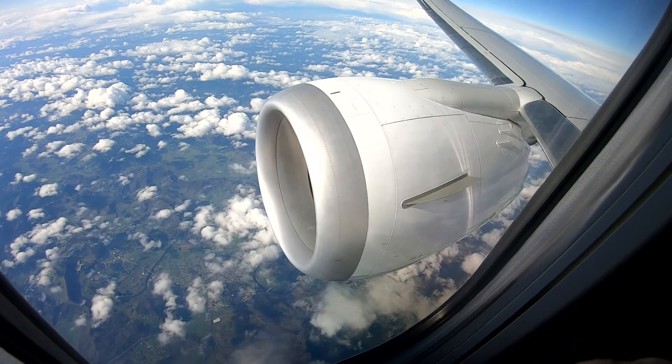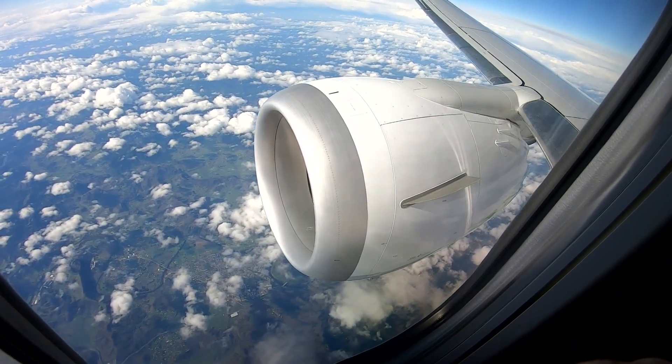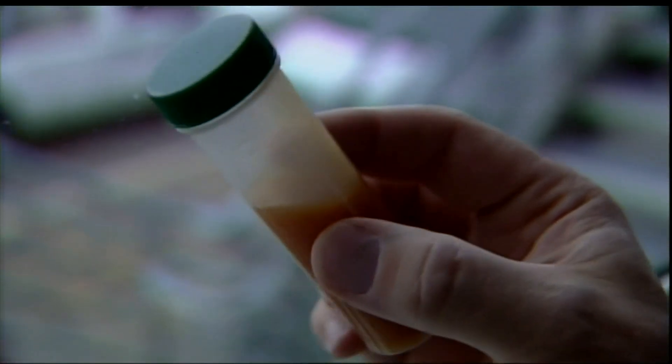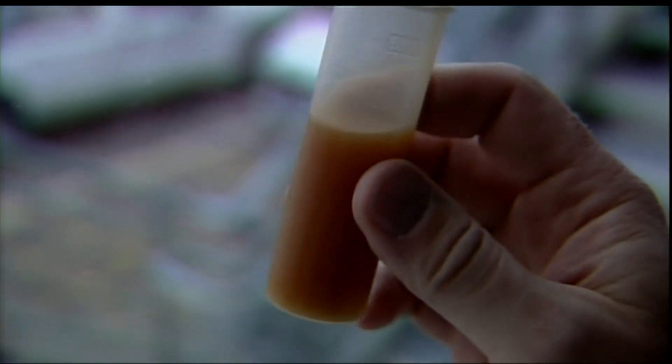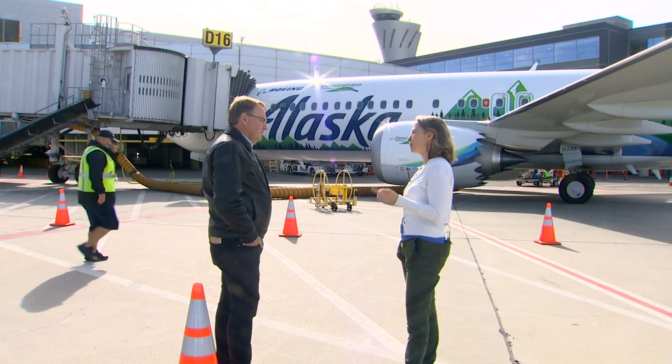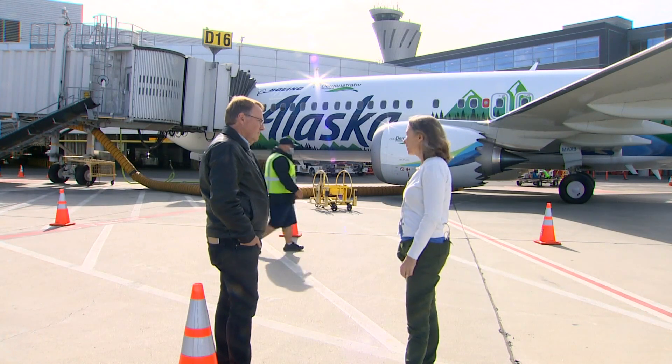The fuel on this flight is a 50-50 blend of regular jet fuel and SAF — sustainable aviation fuel — made from plants, waste animal products, and even refined from trash. The problem is making enough of it. Diana Burkett Rocco, Alaska Airlines Senior VP for Public Affairs and Sustainability, says growing demand could drive greater investor interest in producing SAF.